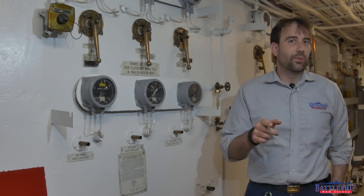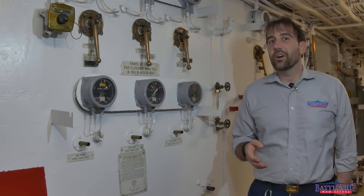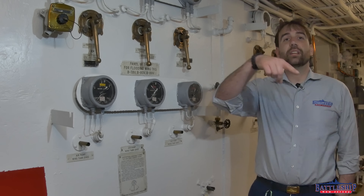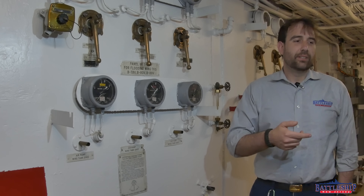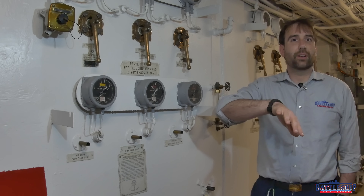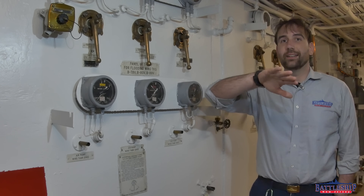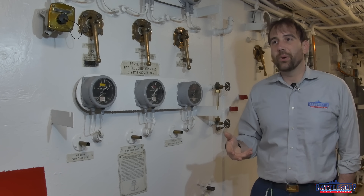Could New Jersey do this? Yes. Did New Jersey need to? No. Our guns were designed from the start to be able to elevate to 45 degrees. At 45 degrees, we are achieving the maximum possible range with our projectiles. Could we counter-flood? Yes. Would counter-flooding to increase the list increase the range of the guns? No — if we increase to 47 degrees, that's roughly a similar impact zone to if we had decreased to 43 degrees. So we would actually be losing range by doing that.